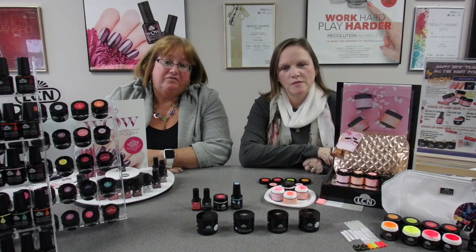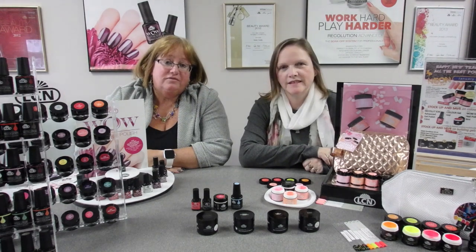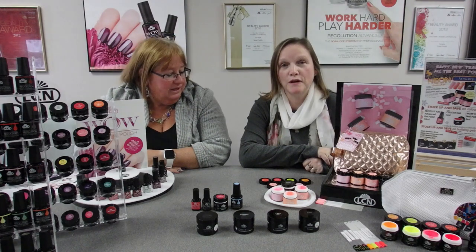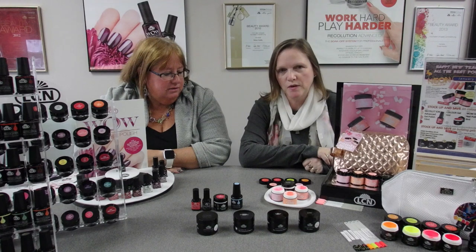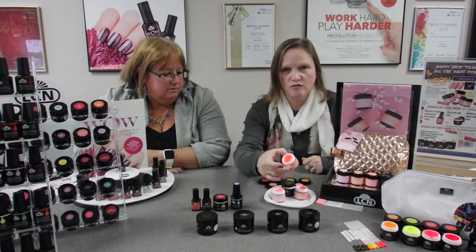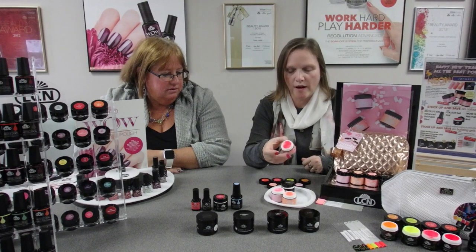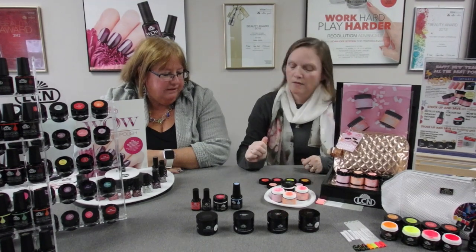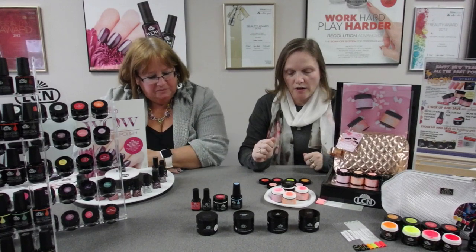We just gave you a brief video preview and now we're going to talk in a little more detail about what's actually on the deal sheet for Gen 5. For our first deal we've got the Candy Neon Collection, which is three beautiful new shades: Funky Jelly Beans, Box of Sweet Treats, and Tasty Lollipop.